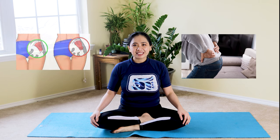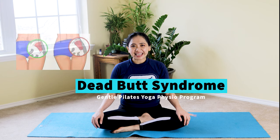If you spend hours sitting and not getting up frequently, then it creates this dead butt syndrome. Hi, my name is Annie and welcome to my channel, Annie Pilates, physical therapist. I'll be discussing about dead butt syndrome or DBS.